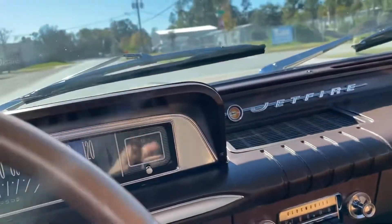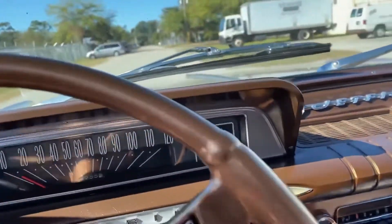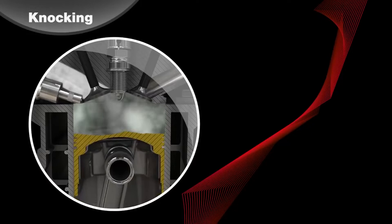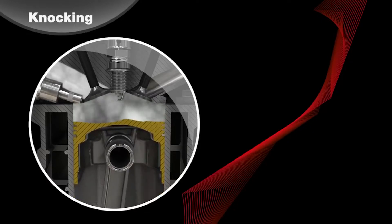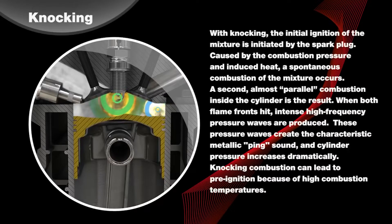The second flaw with the Jetfire engine was that it required a unique solution to prevent detonation or engine knock. Knock happens when the air-fuel mixture in the combustion chamber ignites spontaneously or prematurely before the spark plug fires. Instead of a controlled burn, the uncontrolled combustion creates a knocking or pinging sound. And since everything in an engine is timed precisely, ignition way too early can be catastrophic — you could send a piston to the moon.